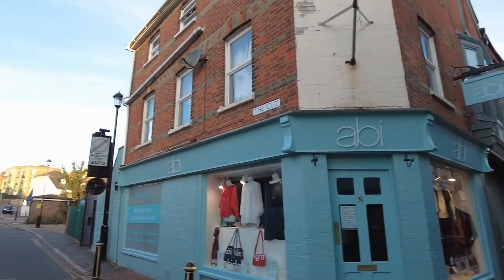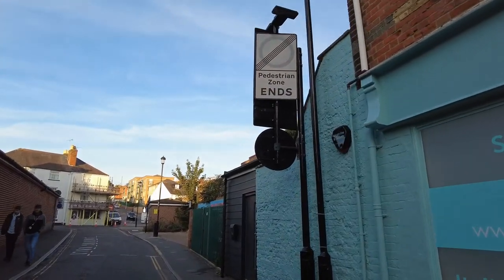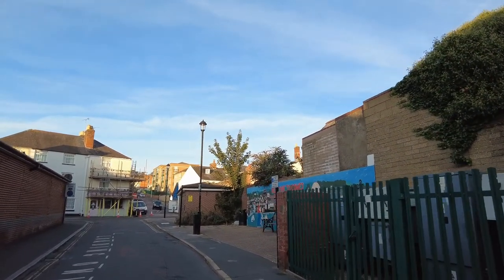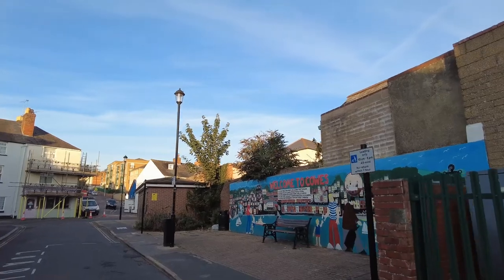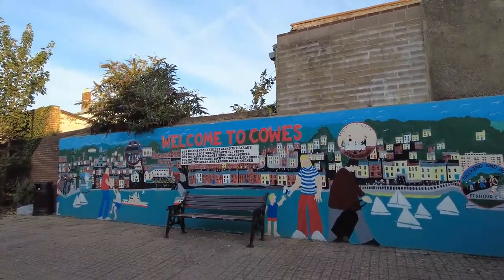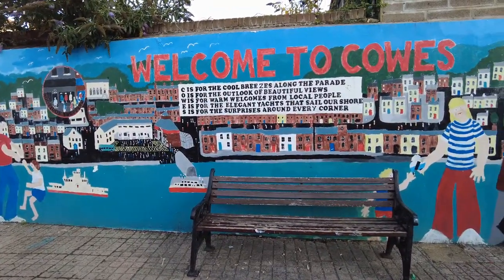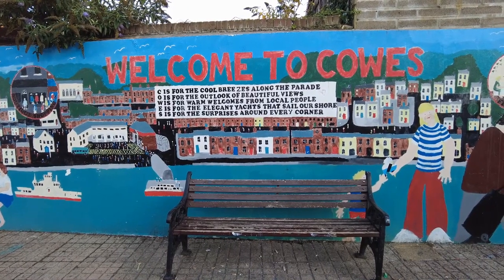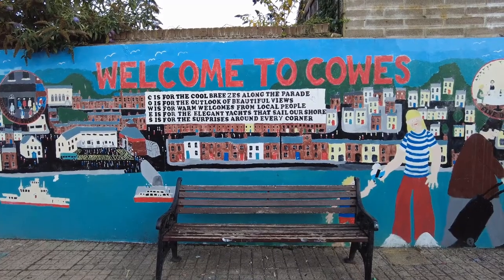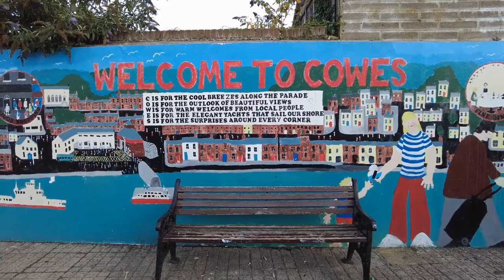Let's go look at the sign on the wall here. It says, 'Welcome to Cowes.' C is for cool breeze along the parade. O is for the outlook of the beautiful views. W is for warm welcomes from local people. E is for the elegant yachts that sail our shores. And S is for the surprise around every corner. And that's really true. It has a little picture of the city.